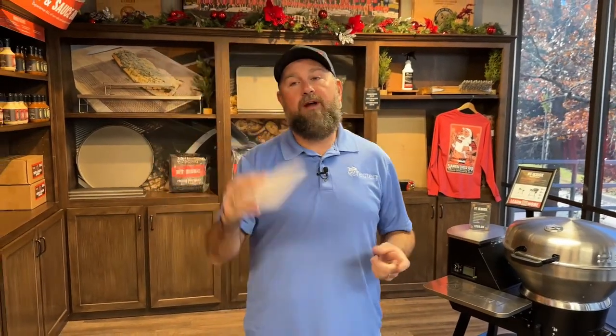Hey, happy Thursday, everyone out there! We are live right now from the Rectech Worldwide Headquarters, beautiful Evans, Georgia. It's Thursday, 4 p.m. Eastern Standard. You know what time it is — it's time for Product Spotlight, where we highlight an amazing product available at Rectech.com. That's right, R-E-C-T-E-Q.com.